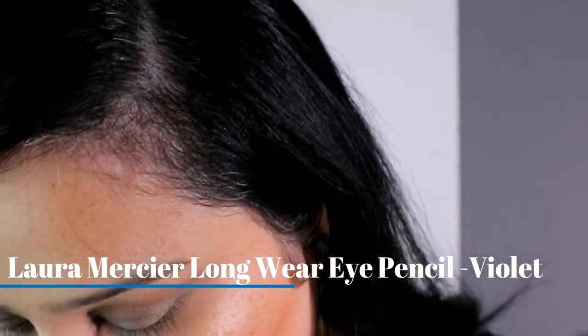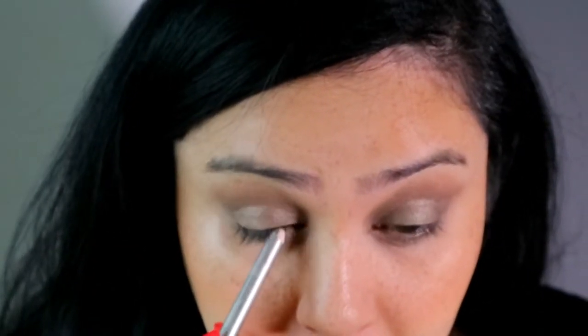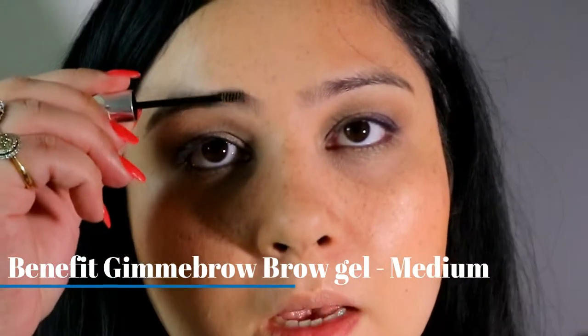Hear me out — I'm going to take my eye pencil. This is from Laura Mercier, it's called Violet, and the reason it's called Violet is because it is violet. I am going to tight line with this. For my eyebrows, I'm using my Gimme Brow from Benefit in number three, which is the medium color. I don't like my eyebrows to look overly made up or filled in, so I literally just use this and I'm done — no pomade, no other products. Then I need to curl my eyelashes.